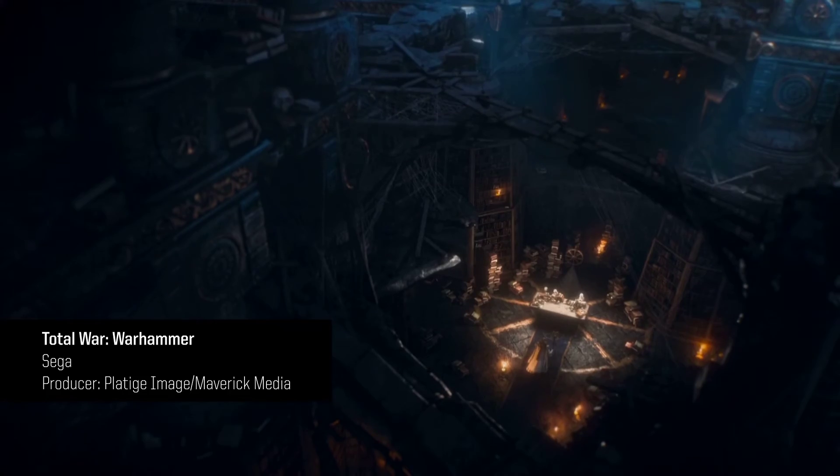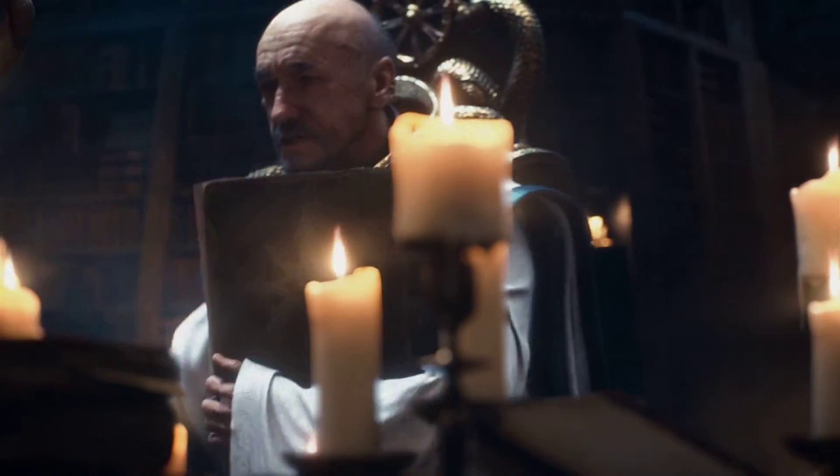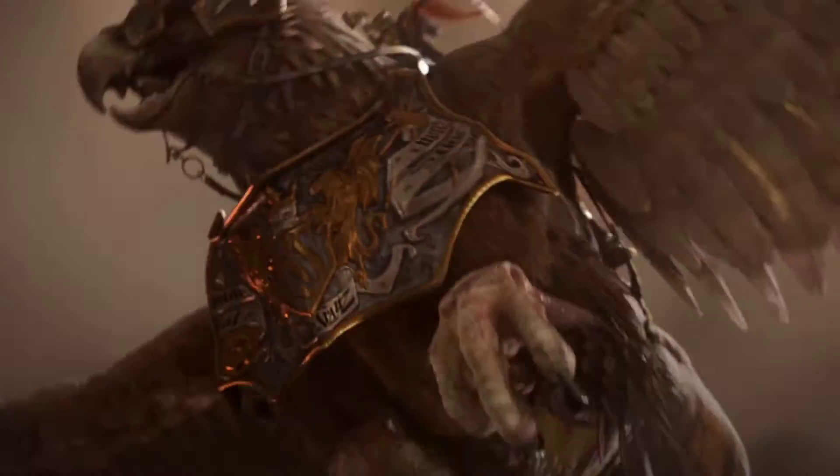Setting up storage with LizardFS was simple. You can have the cluster up and running within a few hours. It allows read and write operations, not only on a single node, but on the whole cluster.